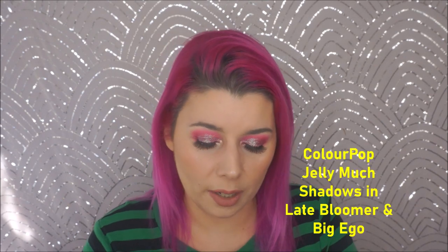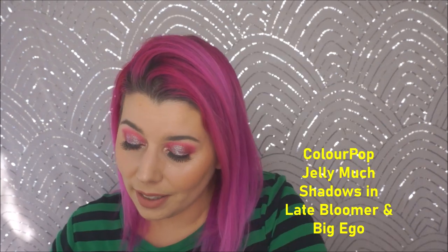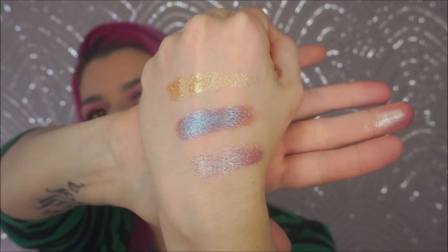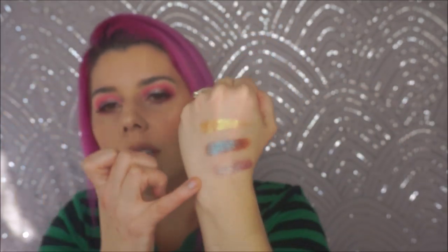Next I have two of the ColourPop Jelly Much Shadows. I love a ton of their Jelly Much Shadows — my friend Allie turned me onto these. These are my favorite shades I've come across this year, both from the spring collection. This is in the shade Late Bloomer — basically the most beautiful colored bruise shade in the world. And then Big Ego — a purple rose gold shade. These are both from Late Bloomer and Big Ego — oh my god.